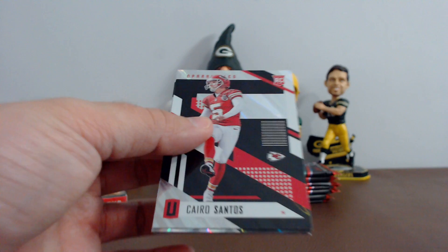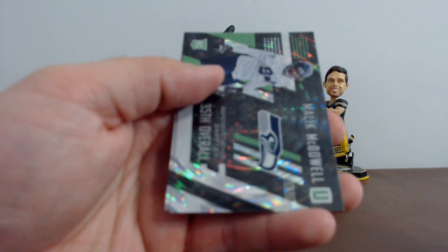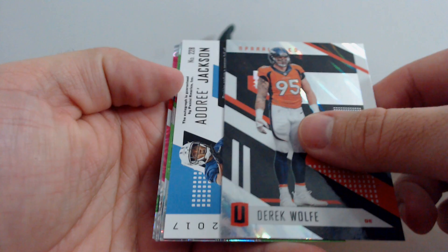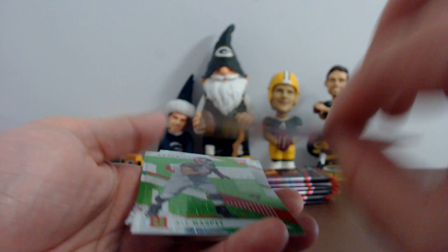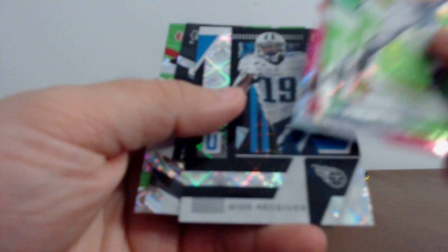Kyra Santos, Donovan Smith, Tyrod Taylor, Terrell Pryor, Kevin White, Russell Wilson. Your rookies: Malik McDowell and Brian Hill. Pack two: Derrick Wolfe, and our hit — Tennessee, Adoree Jackson, 90 of 199. Two hits for Tennessee! Allie Marpet, Allen Robinson, Isaiah Crowell, Tajay Sharp. Rookies: Elijah McGuire and Hassan Reddick.